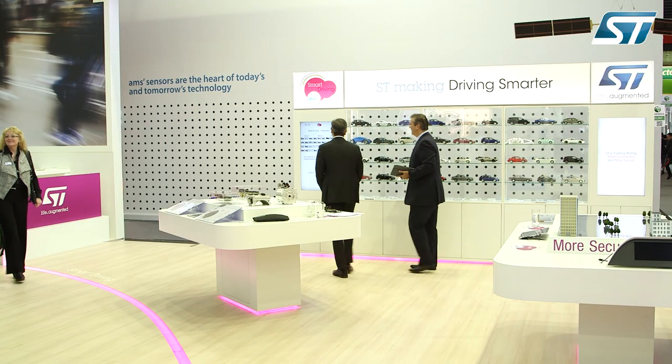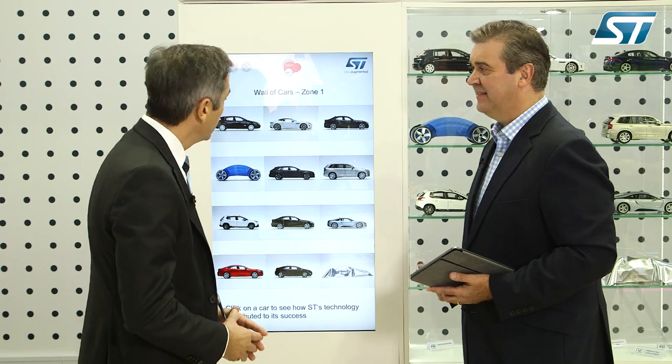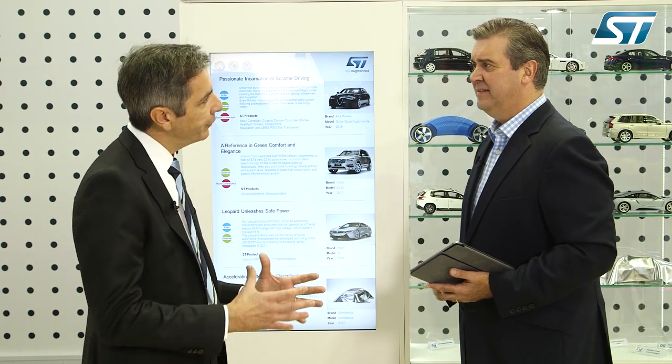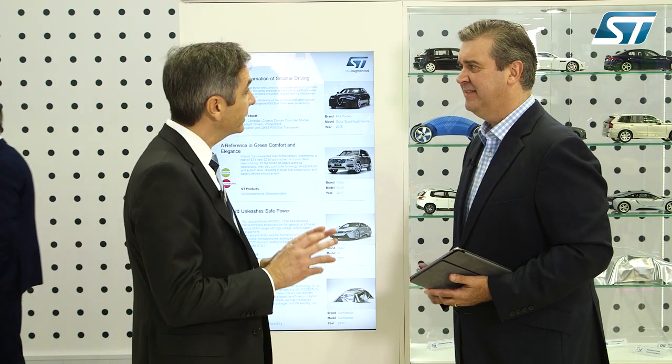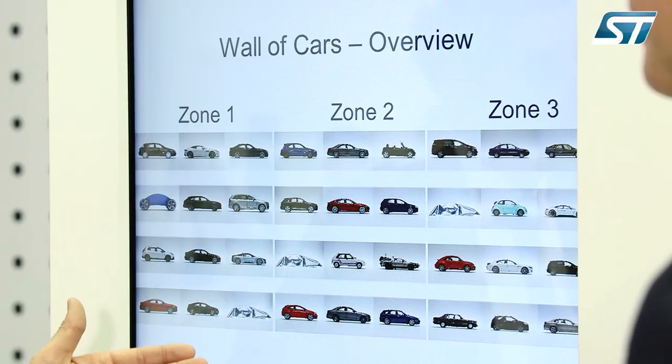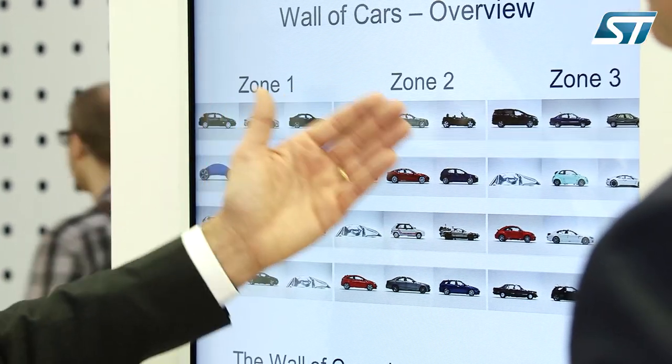Let's go to that interactive wall over there and you can show me some of the different classes of cars that you work with. If you look at the different cars, their stories and our semiconductor content, you will realize that ST has always been fueling and electrifying the automotive world with cutting-edge technologies and very innovative solutions. This has enabled us to be a competitive supplier from family cars, economy cars, to premium luxury and sports cars.